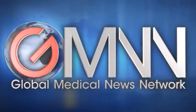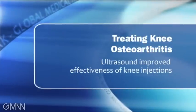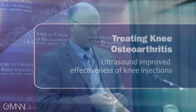For Global Medical News Network, I'm Heidi Spleet, reporting from the annual scientific meeting of the American College of Rheumatology in Atlanta, Georgia. Ultrasound guidance for knee injections significantly improved outcomes for osteoarthritis patients. In a randomized trial of 94 knees, ultrasound reduced pain during the procedure by 42% compared with standard palpation.